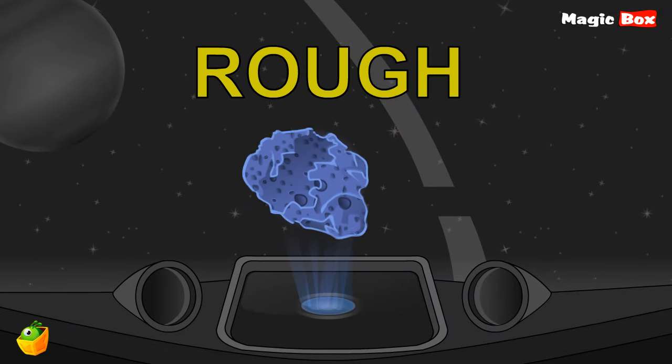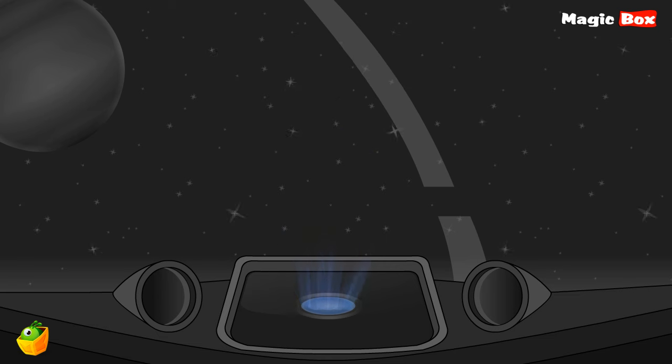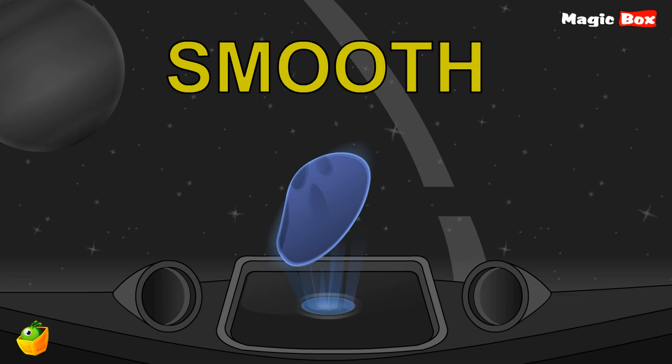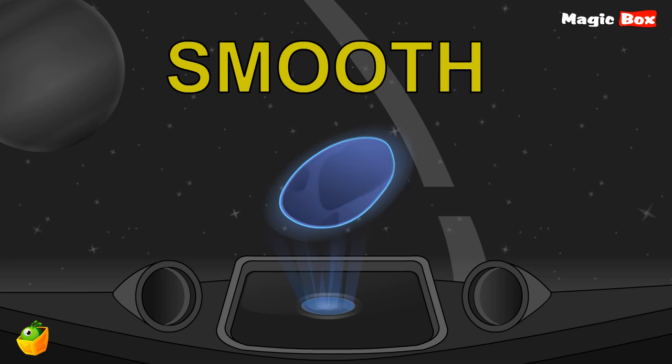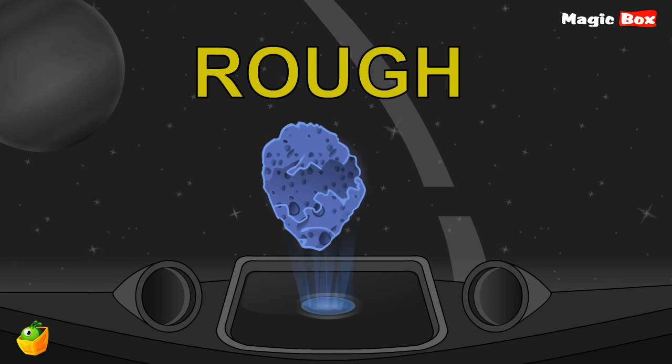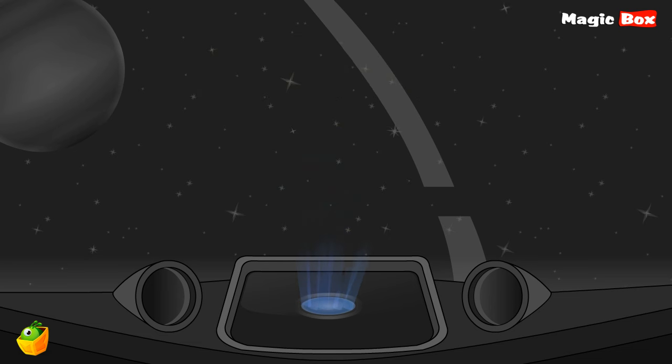Here is something rough. Rough. And here is something smooth. Smooth. When something is rough, it is not agreeable to the touch. But smooth is very agreeable to the touch. Rough and smooth — opposite words.